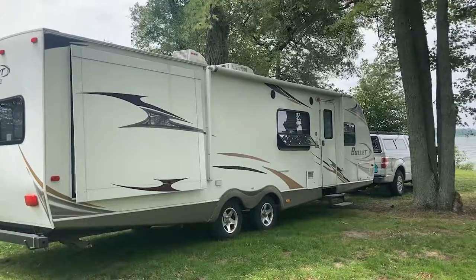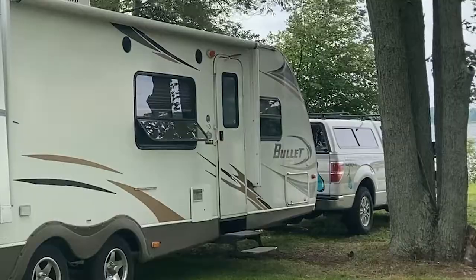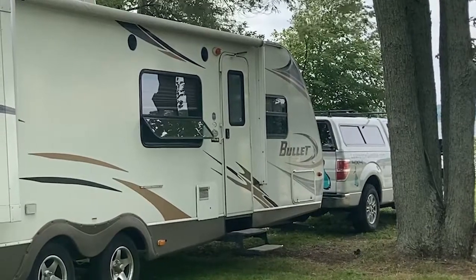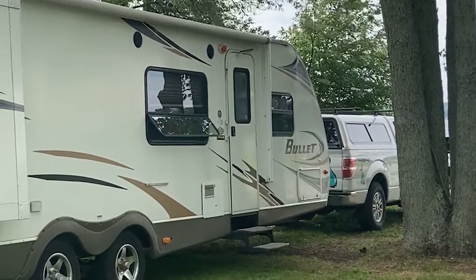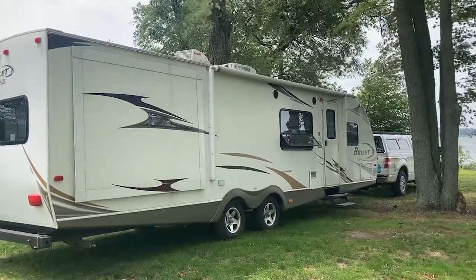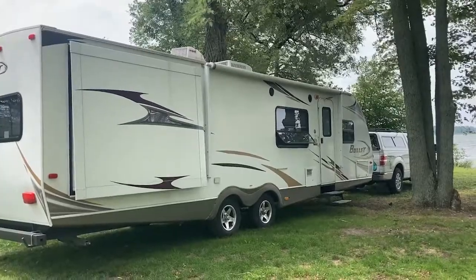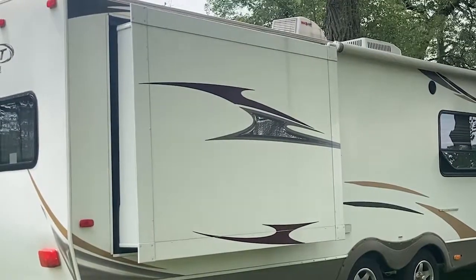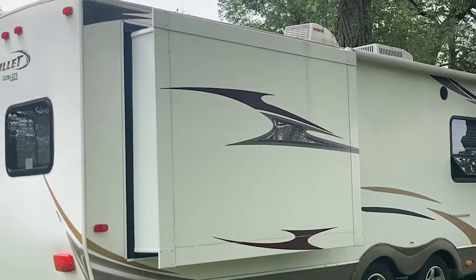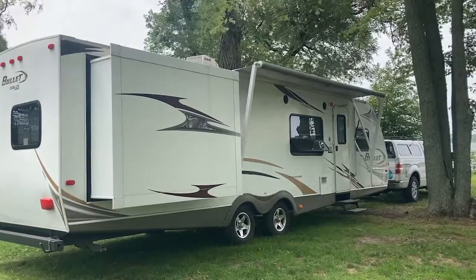This is a 29-foot travel trailer made by Keystone. It's called the Bullet because the front nose of the trailer is sloped to cut down on wind resistance, which saves gas on the tow vehicle. The whole thing weighs about 5,800 pounds — well within the tow limits of my Ford F-150. The back section of the wall slides out, increasing the size of the bunk room, and the awning deploys automatically.